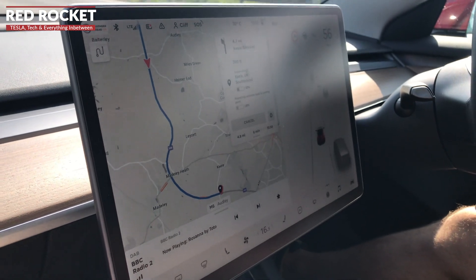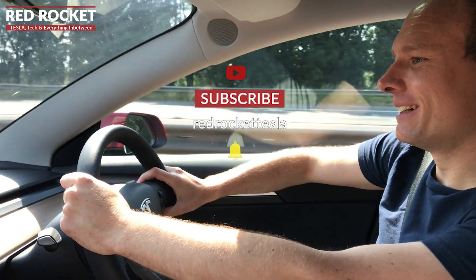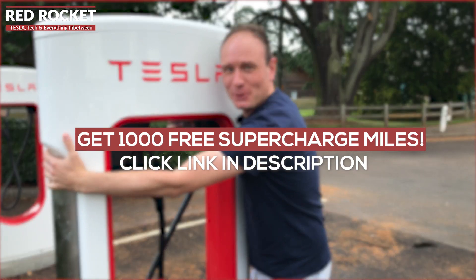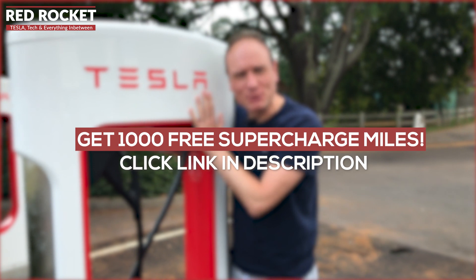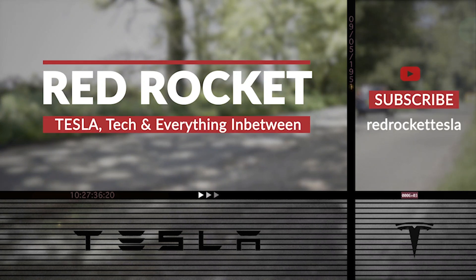If you've enjoyed the video, please give it a thumbs up, drop a comment, and don't forget to subscribe and click the bell to hear about all the latest videos. If you're getting a Tesla yourself, you'll benefit from 1,000 free Supercharging miles if you use my referral link — I'd be really grateful if you use mine, it'll help me keep motoring. Until next time, take care.